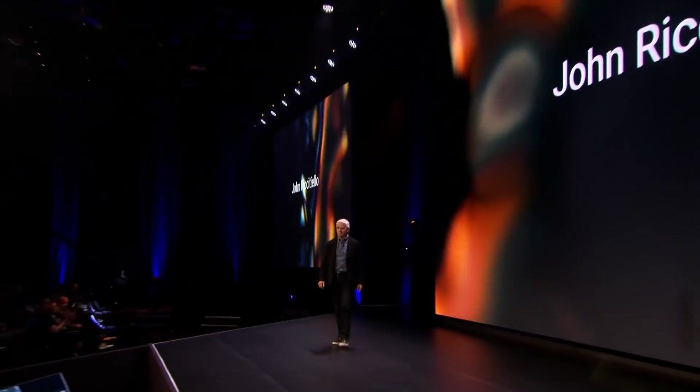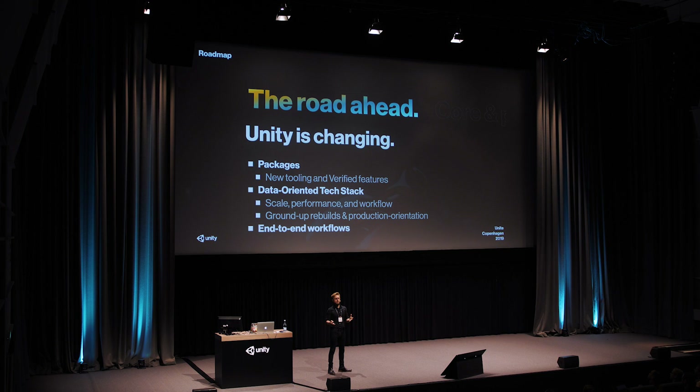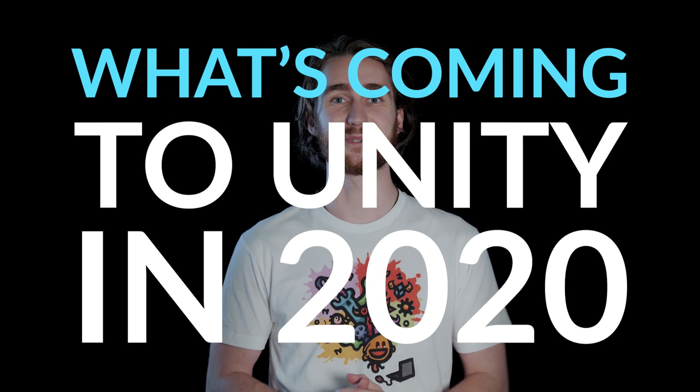Unite Copenhagen just got wrapped up, and that means Unity held their official keynote as well as a roadmap talk on their plans for the future. We got to participate, so here's what's coming to Unity in 2020.